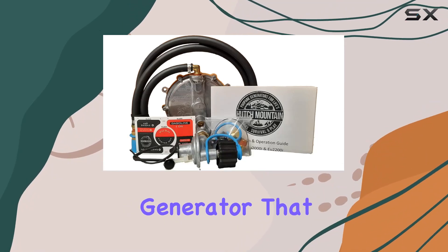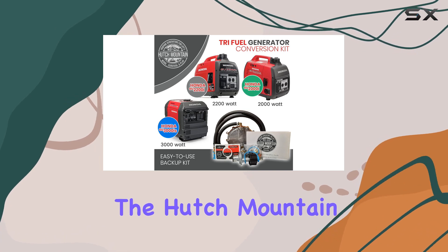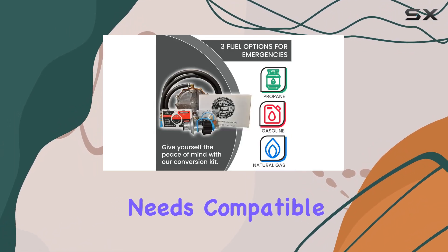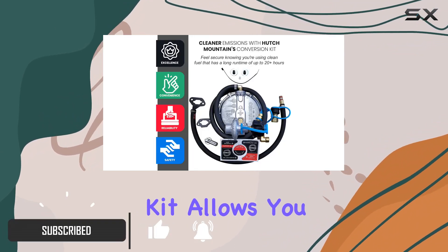Looking for a reliable backup generator that gives you the flexibility of three fuel options? Enter the Hutch Mountain Generator Propane Conversion Kit — the game changer for your power needs, compatible with the Honda EU 2000i.